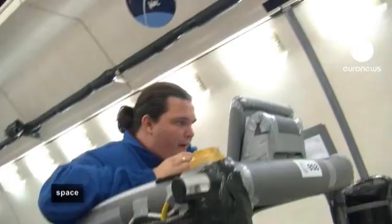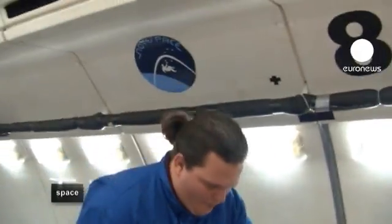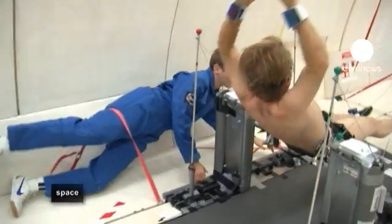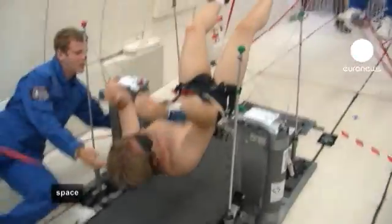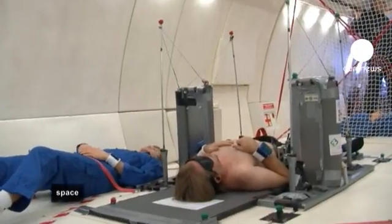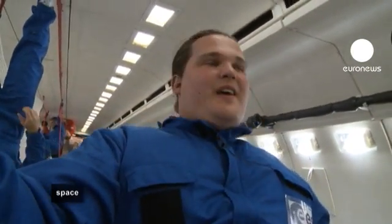At the other end of the plane, all's going well for the team studying the human-neutral body posture. Our subject is still strapped in, blindfolded, with music running and receiving commands. We're seeing very interesting postures right now — something that we had calculated on the floor.